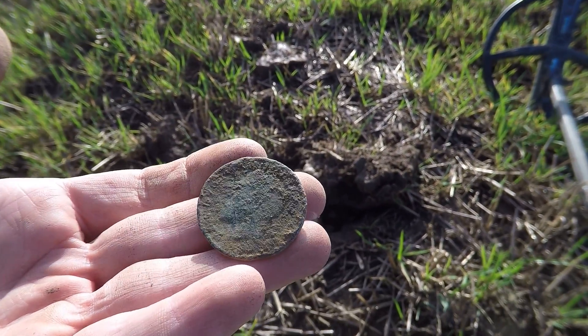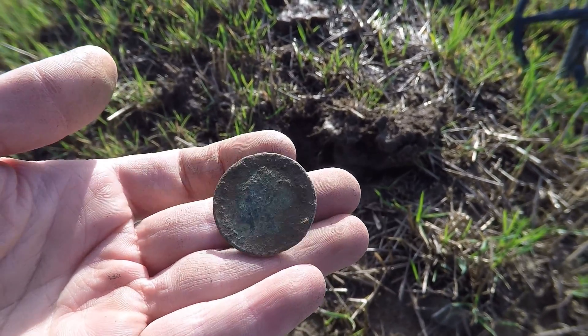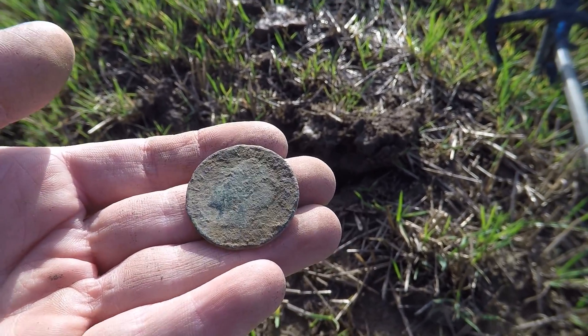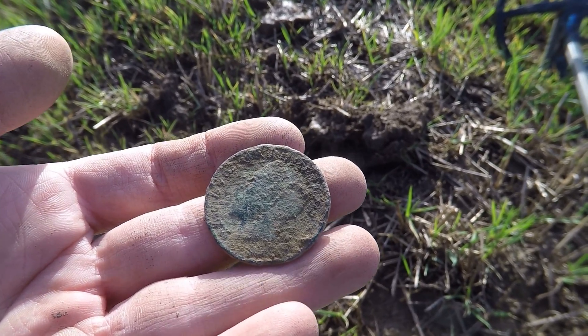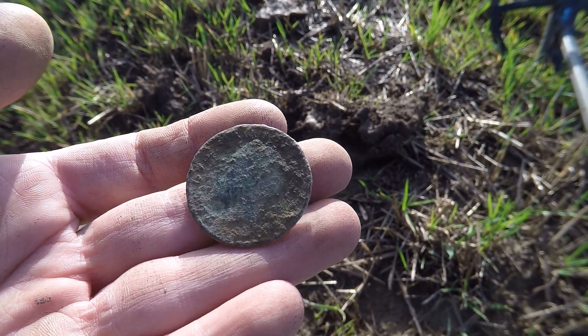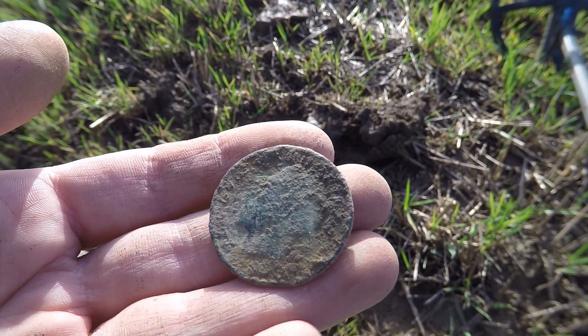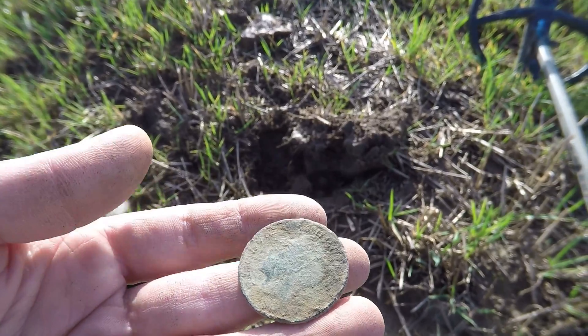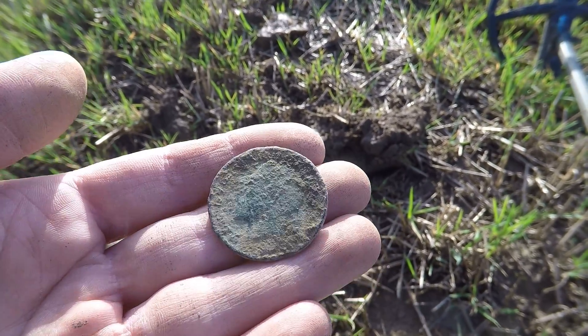Absolutely battered — it's a George V penny. I think that's the worst condition one I've ever found. Battered. So yeah, it's been about 20 minutes since our last signal. Perhaps we found a little spill. I don't know what we found there, but what a great start to that field. Unfortunately it just went really quiet on us, so I think we'll revisit that part of the field when it gets ploughed up. But for now we're just having a general wander, seeing what else we can find.